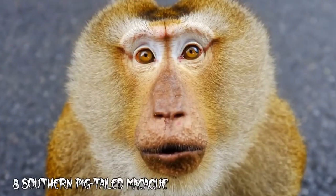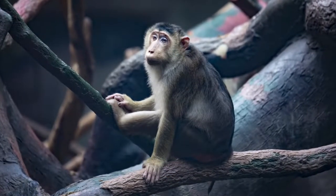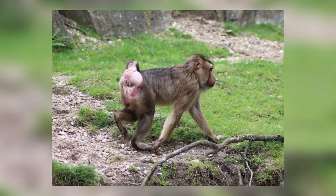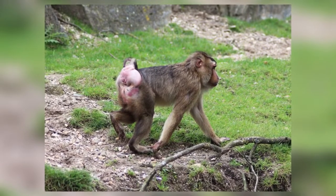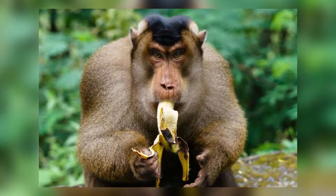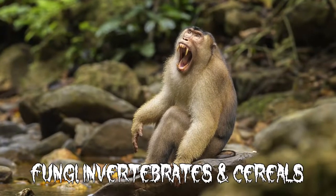Number 8: Southern Pigtailed Macaque. As the name indicates, the southern pigtailed macaque has a funny little tail that is held semi-erect and resembles the tail of a pig. These monkeys are docile omnivores that love eating seeds, fruits, and berries. They also snack on fungi, invertebrates, and cereals.